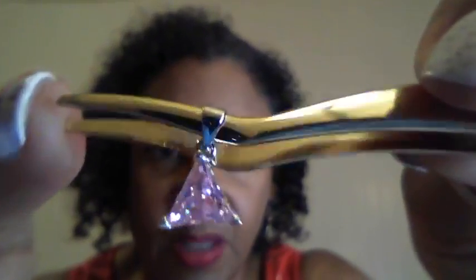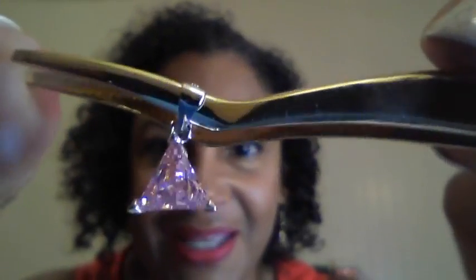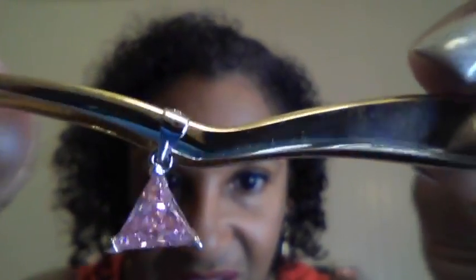Next up is a beautiful trillion cut pendant. This is a true pink fuchsia — look at how that stone is cut, you can see all the brilliance dancing around in the center. A beautiful pink pendant in a triangular cut. Retail value of $150, available for $29.99.